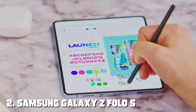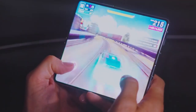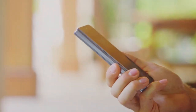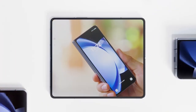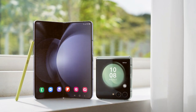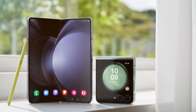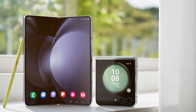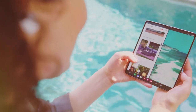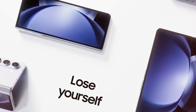Moving on to number two, the Samsung Galaxy Z Fold 5. The Galaxy Z Fold 5 represents the pinnacle of foldable smartphone technology. This revolutionary device combines the versatility of a smartphone and a tablet, offering a seamless and immersive experience. Unfold the 7.3-inch dynamic AMOLED display and you'll be captivated by the stunning visuals and vibrant colors — whether you're multitasking, watching videos, or browsing the web.